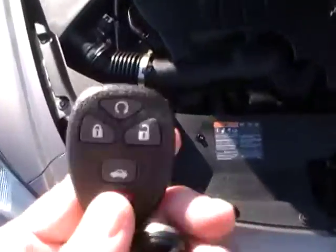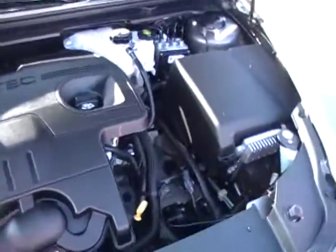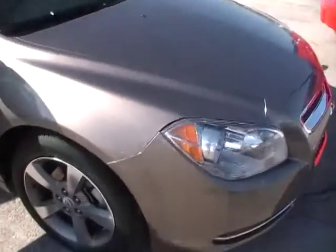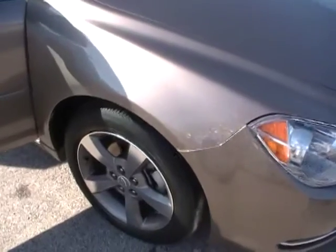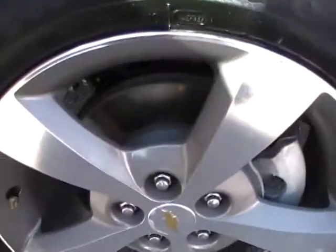Two keys, two fobs — even got remote start for these cold winter mornings. It was kind of chilly this morning before we got out here. And this is a beautiful, kind of a sandstone metallic — just a gorgeous bronze and gray and silver all wrapped up into one.